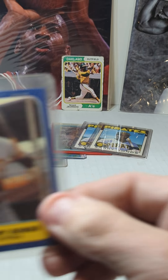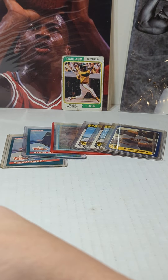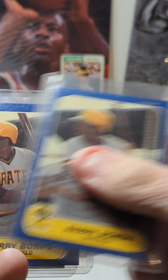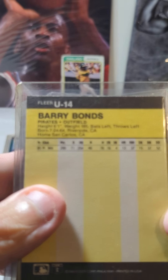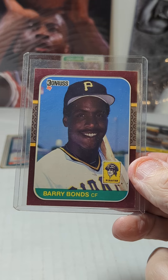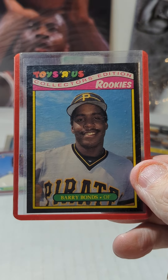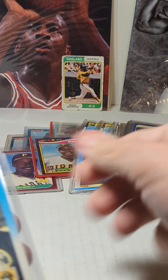There are ten 1986 Fleer Update Barry Bonds rookies. For 1987 rookie cards, there's an '87 Donruss Opening Day, an '87 Toys R Us Rookies — gotta love that — and three '87 Fleer rookies.